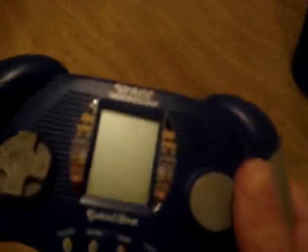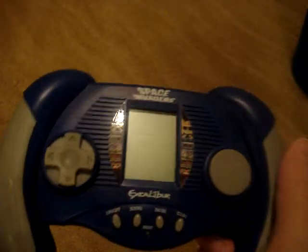All in all, I paid maybe five or ten dollars for this. Not worth it, even. It was brand new, but still not worth it. This handheld claims to be Space Invaders, but it doesn't deserve that name. It does not deserve the name Space Invaders, because this is just not fun at all.